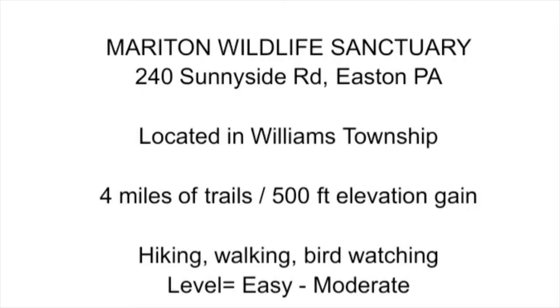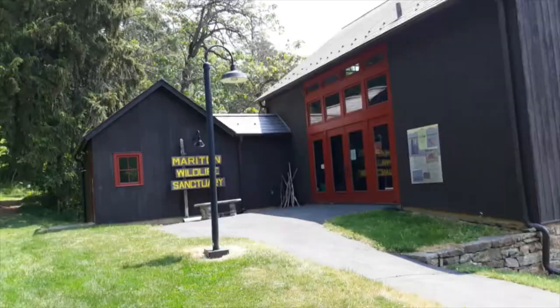The Maraton Wildlife Sanctuary in Williams Township is a 200-acre nature preserve on the steep slopes of Berger Hill, overlooking the Delaware River 300 feet below. It contains a network of trails that crisscross the hillside. It is closed on Mondays.